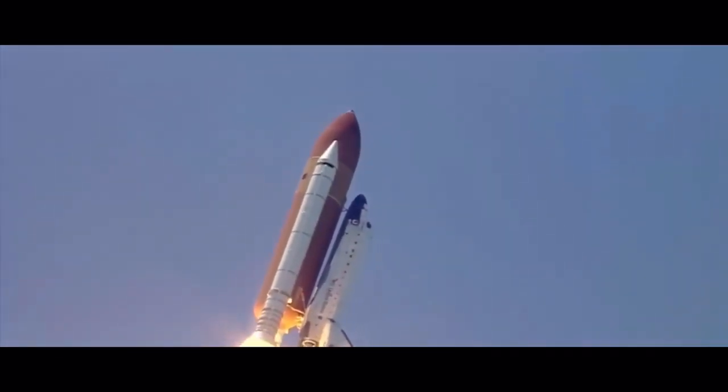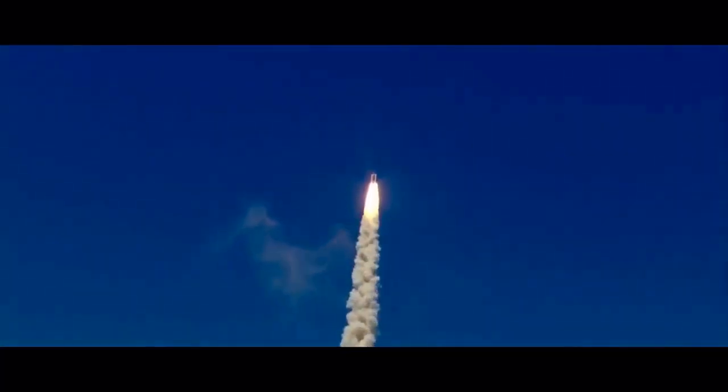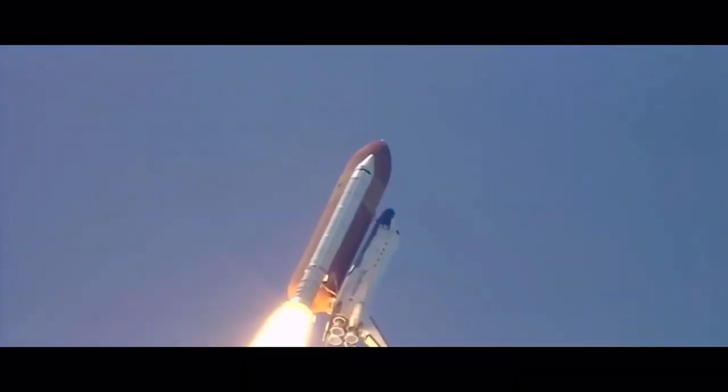The shuttle now heads down, wings level for the 8.5 minute line to orbit. This view from a camera on the external tank's liquid oxygen feed line showing the bird's eye view of Discovery as it races towards space.